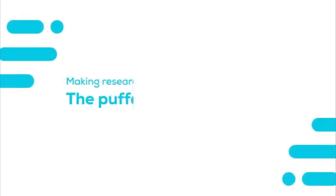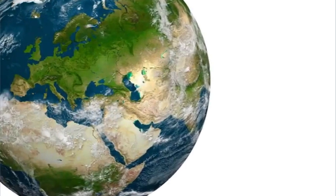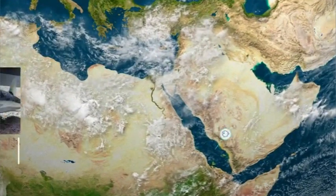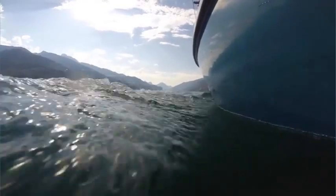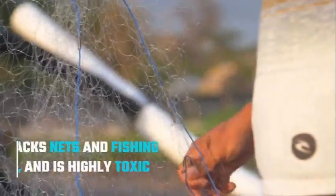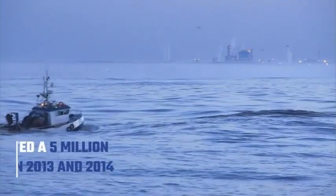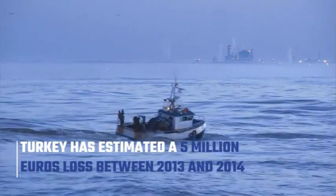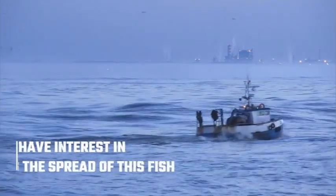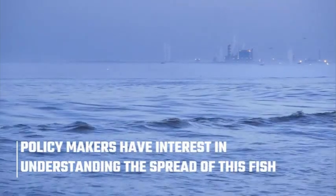Making research effective and reproducible: the pufferfish case. The pufferfish, Lagrocephalus sceleratus, is an invasive species that has entered the Mediterranean Sea through the Suez Canal and is favoured by climate change. It attacks nets and fishing gears, is highly toxic, and has a serious negative impact on Mediterranean countries. For example, Turkey estimated a 5 million euros loss between 2013 and 2014. Thus, policy makers have deep interest in understanding where this fish will be in the near future.